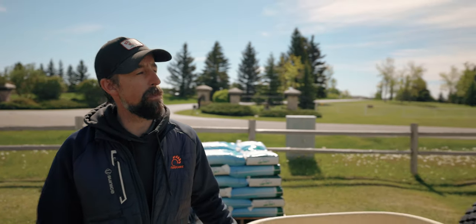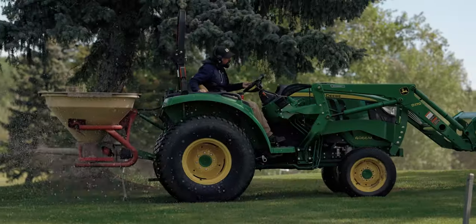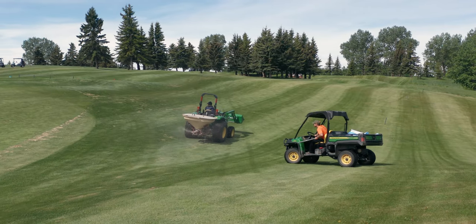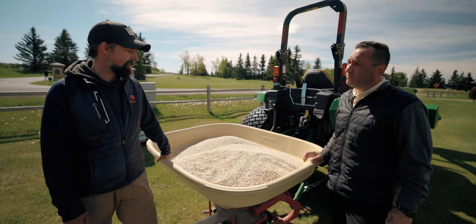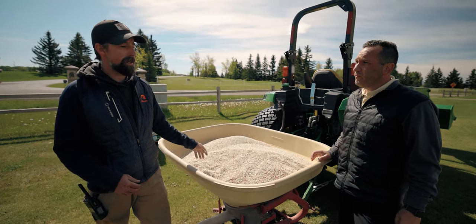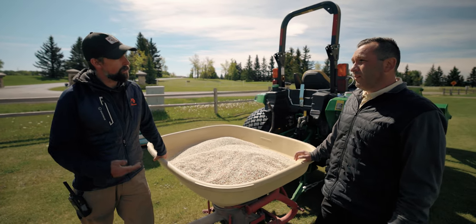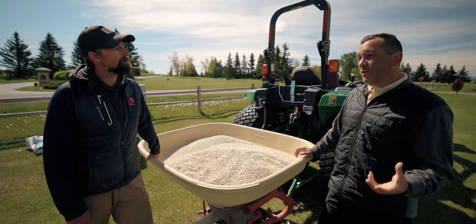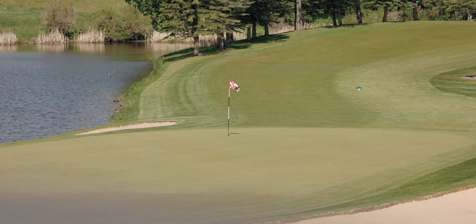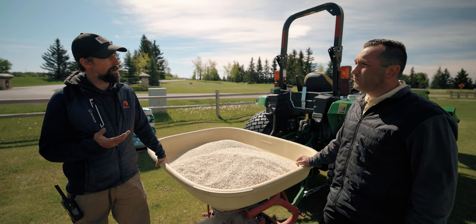Another way we fertilize is in liquid form. We'll take granulars like this, melt them down into a liquid, put that in our sprayer, and spray it out on the fairway. That's another way we can fertilize. You also use liquid fertilizers on greens, right, because you use a slightly different fertilizer there? Exactly — the greens get fertilized every two weeks with a liquid form.